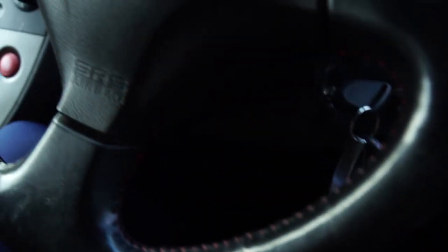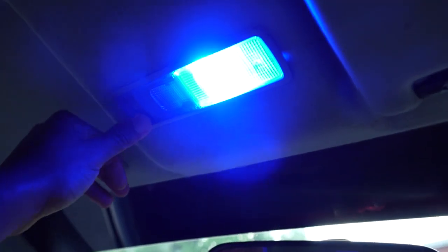Bring neons back - well, not exactly neons, but footwell lighting. Look at this - blue LEDs. This is so not me. I'm not that type of boy racer. I'm a boy racer, but not this type of boy racer.